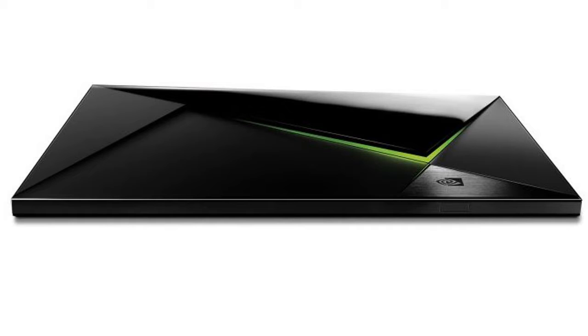For one, it shipped with a full-fledged game controller in the box. And then there were the high-powered innards, which were also more closely resembling a game console than a cheap streaming box.